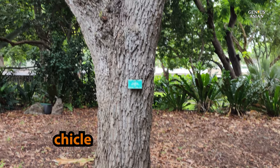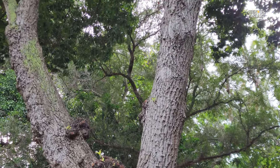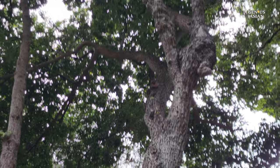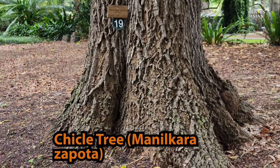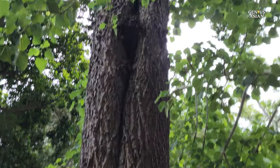Chikli — this is the largest one. Chikli tree. Manilcara zapota.